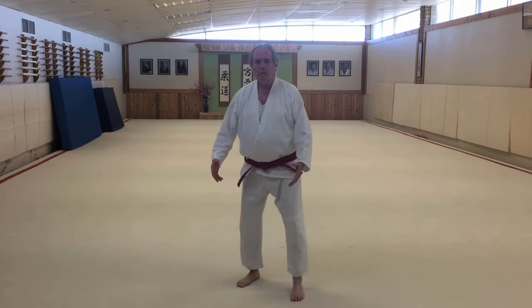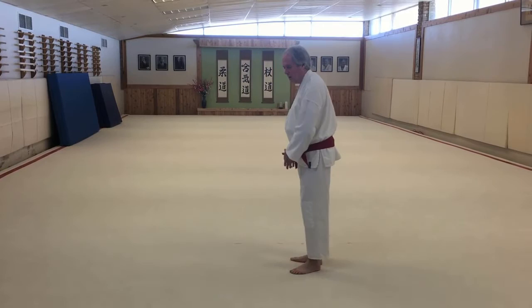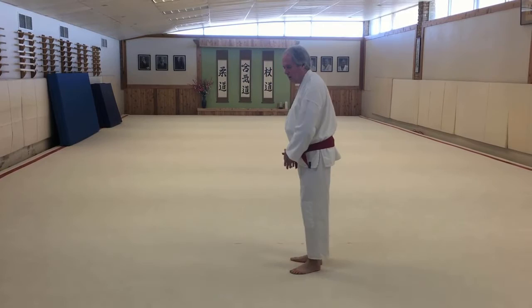Then we have a goblet step where we're moving around the person. Again, they get to go through. If they go through and I move around, I can help guide them.